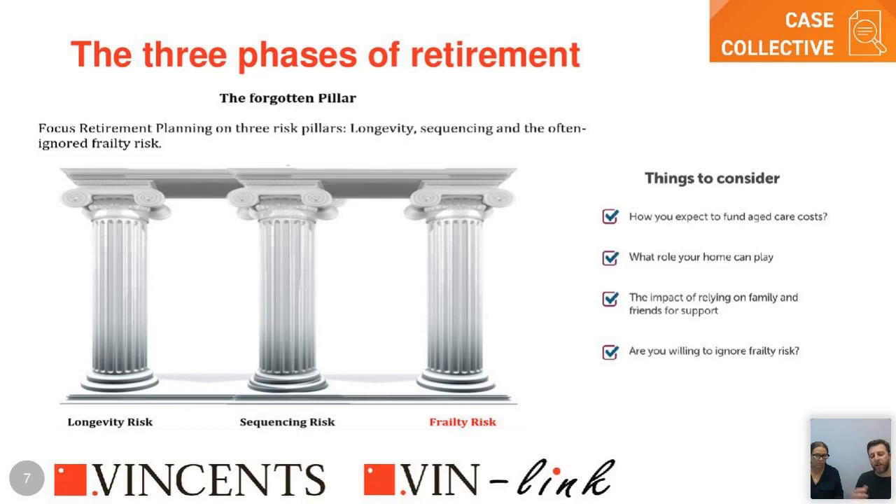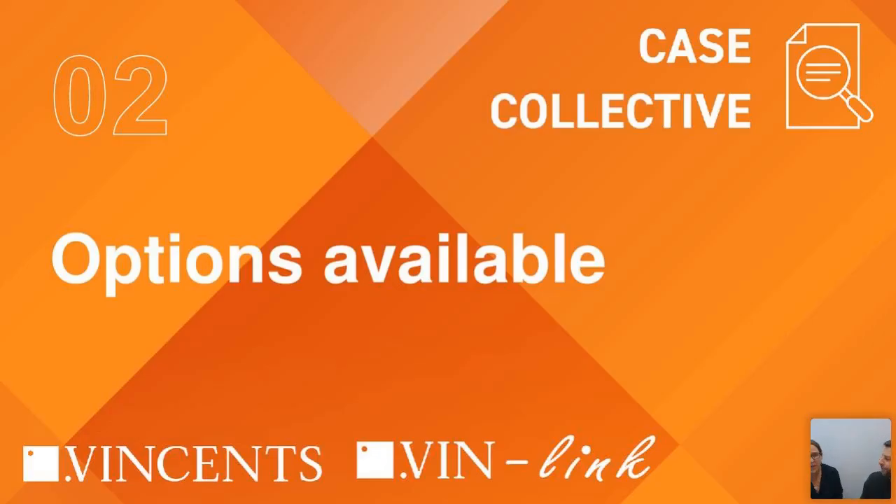The lump sum associated with frailty risk can have a material impact on longevity risk and the ability to maintain the lifestyle of a surviving spouse. As part of your retirement strategy, consider how you'd expect to fund aged care costs, understand the role the home can play, the impact of relying on family and friends, and whether you're willing to ignore frailty risk.